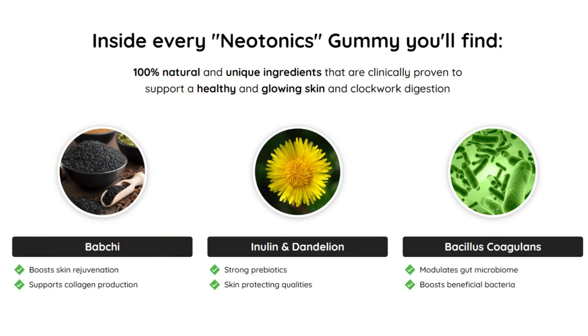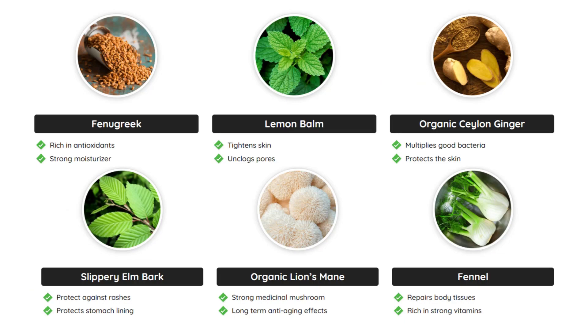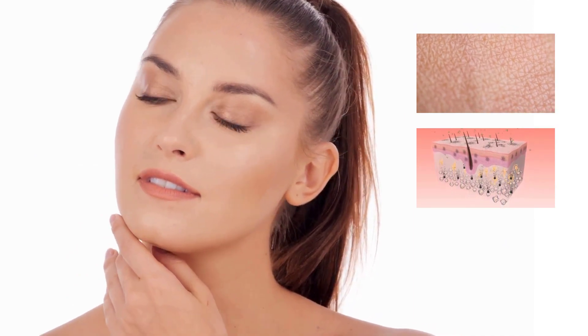What makes Neotonix so special? There are 9 powerful natural ingredients. From Babchi, which stimulates collagen production, to Bacillus coagulans, which modulates the intestinal microbiome — each component was chosen to promote radiant, healthy skin.